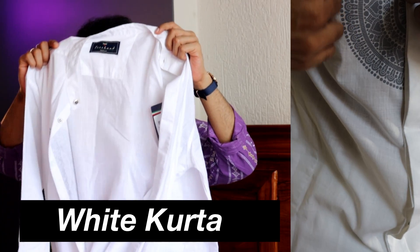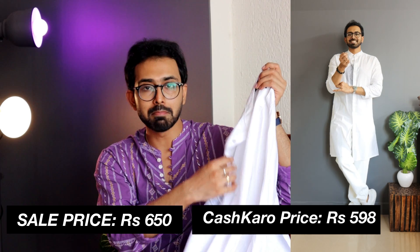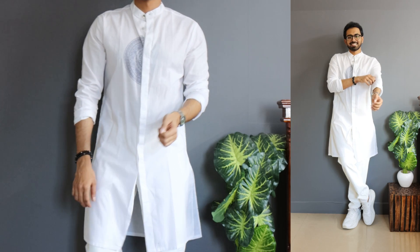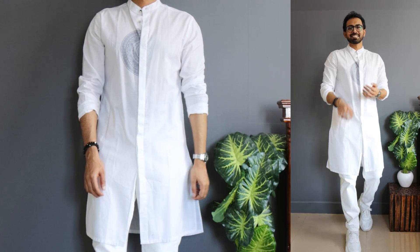Moving on to kurta number 2. It is a white slim fit long kurta with placement print from a brand called Freehand. I got this in a size of medium. Even though the retail price point is 2099 rupees, I got it for 650. Unlike normal kurtas, it has buttons just like a shirt — that's what I liked. Number two, the placement print: they have this grayish color placement print that adds a different vibe to the white kurta rather than having a plain basic one. When it comes to the fit, it is slim fit till the waist area, and after that it feels like a straight or regular fit kurta — that's something to consider.